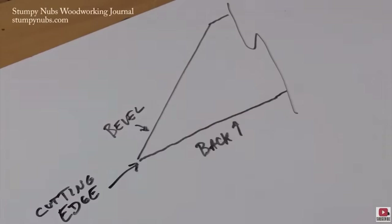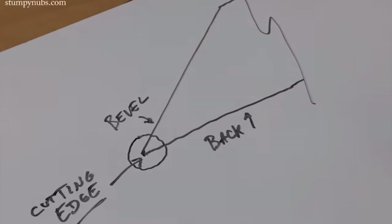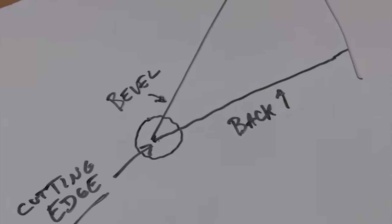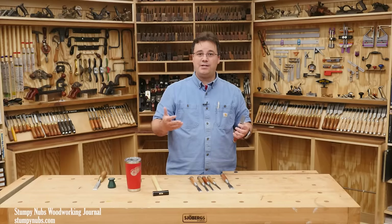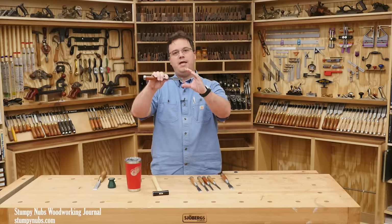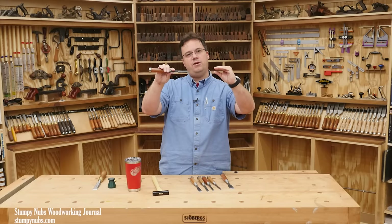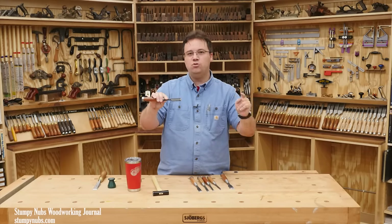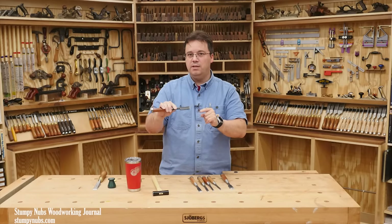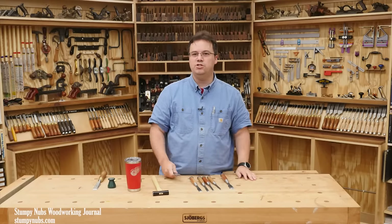To the naked eye, that may appear perfectly crisp and sharp. But if you were to zoom in with a microscope, you'd likely see a rounded over edge. It might feel sharp, but it's not perfect. Perfection would require those two planes to continue past that blunt edge. Theoretically, the steel would get thinner and thinner until the edge becomes nothing at all.